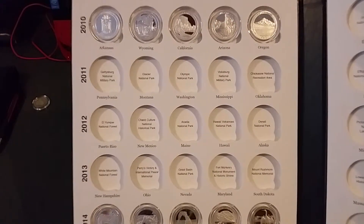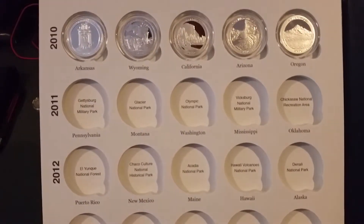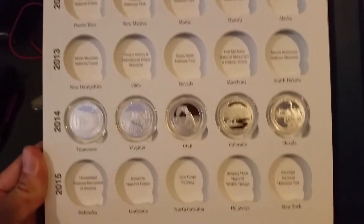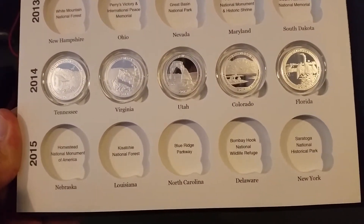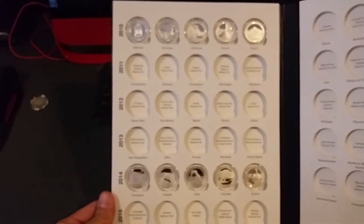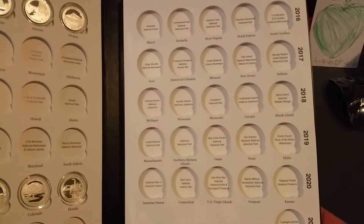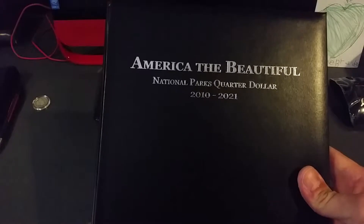Got all the 2010s and these are gems — they're flawless. And all the 2014s. Pretty soon all the other ones will be filled in on the left side, and then we just gotta wait for the 2016 through 2021 to come out. There it is — America the Beautiful.